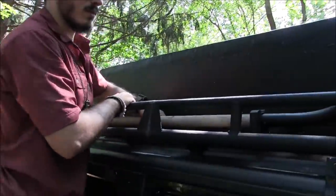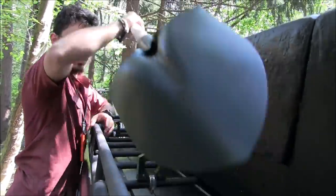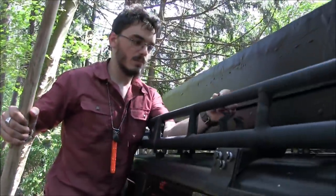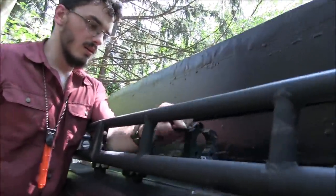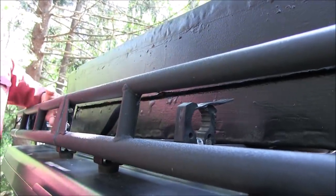Up top is my shovel — my primary recovery gear, used the most on my trip. It's attached with quick-fist clamps, tied onto the rack.